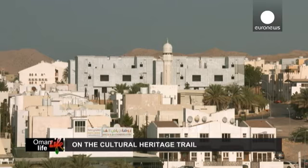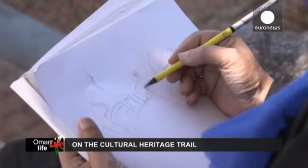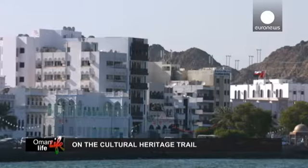If I describe Muscat in colors, I think I would choose white, because everything is in white — houses in white — and some browns. You can see browns in the windows, mountains, and doors. I'd also choose blue, because of the sea.